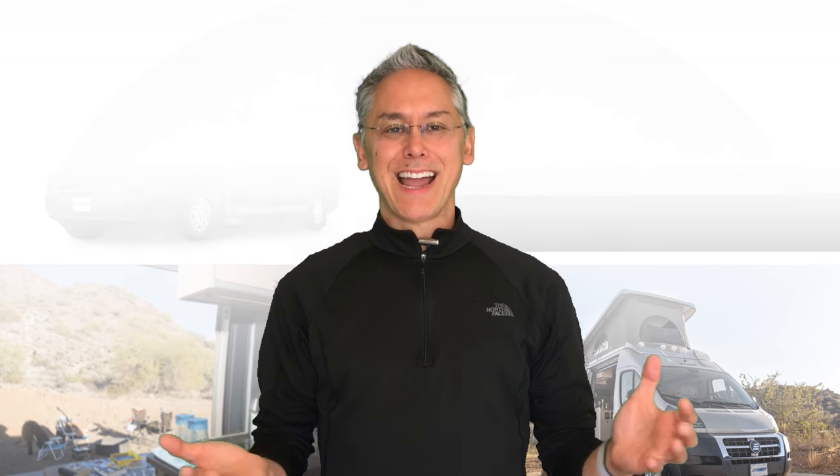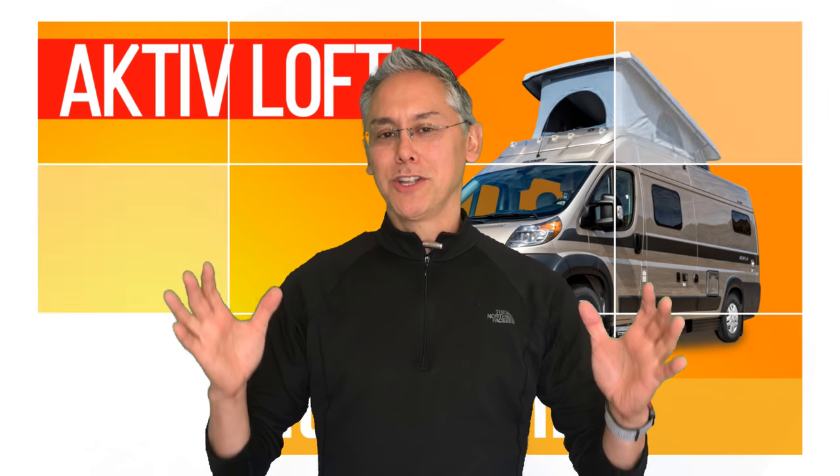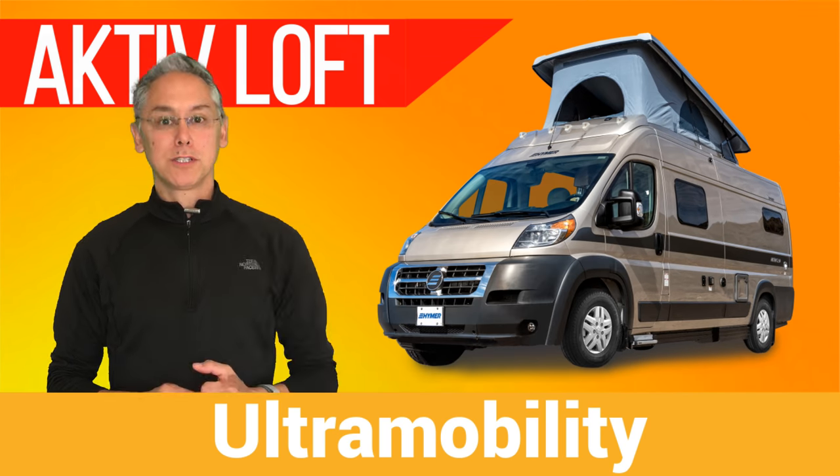It's one of the most exciting camper vans to debut in recent memory. I'm talking about the 2019 Hymer Active 2.0 Loft Edition, and I'm going to review it starting right now.